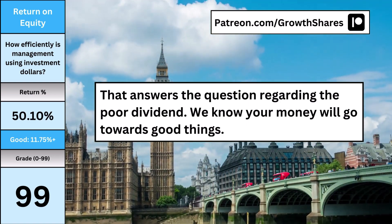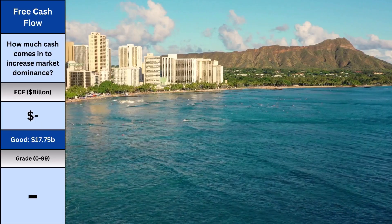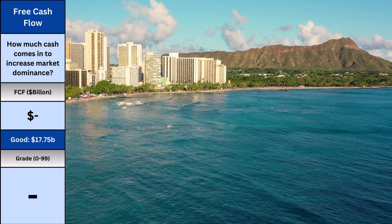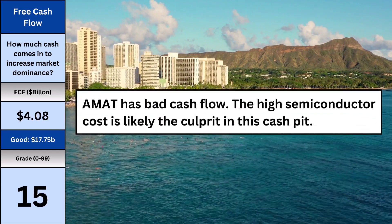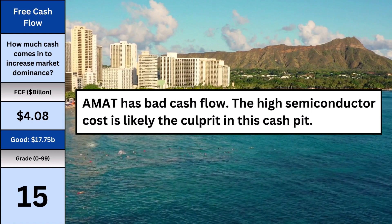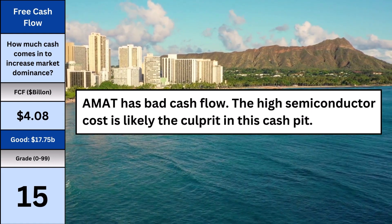Free cash flow is my way to quickly evaluate how dominant a company is. The more cash available, the better the opportunities to acquire other companies, fund research, and invest in marketing. Applied Materials has bad cash flow to the tune of 4.08 billion dollars. The high semiconductor cost is likely the culprit of this cash drain.